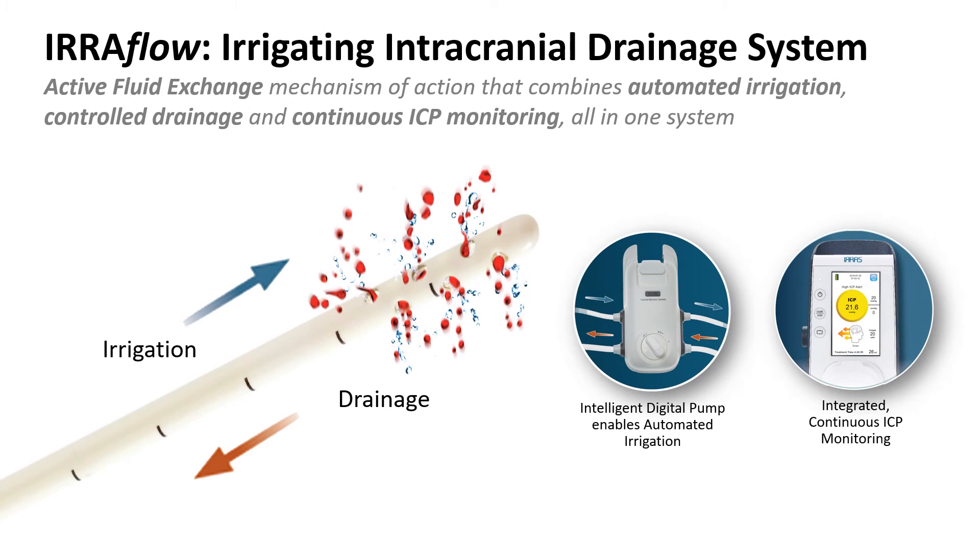This is the IRA Flow system, and what you see here are three main components. The most important is the actual dual lumen catheter. This dual lumen catheter allows it to both irrigate — normal saline comes out of small holes at the end of the catheter — and also to continually drain fluid using a gravity drain out of the system. There is also a digital pump which allows you to automate the amount of irrigation. For this patient we used 100 milliliters per hour, and there is also continuous ICP monitoring available.